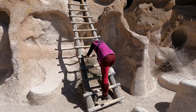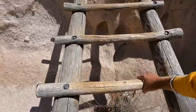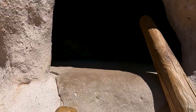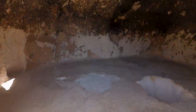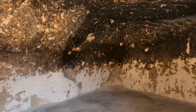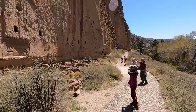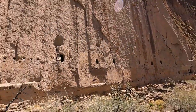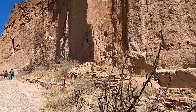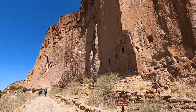They usually created a one to two story brick building down below, and then would use that to climb up into the cliffs where they both stored their wares and food, and used it for shelter depending on the time of year. They had a village at the base of the cliffs. There's one section called the Long House — almost like an apartment complex along the side of the cliff with two and three story buildings connected. They would climb to the top and do their farming on the mesa. Just an incredible way to think about living.